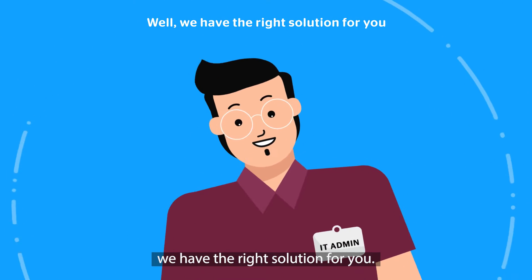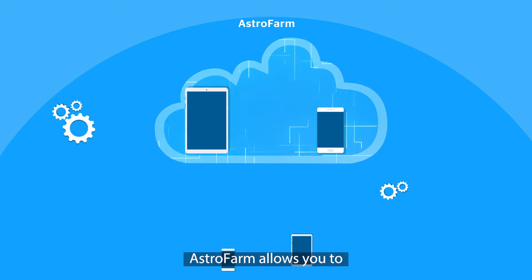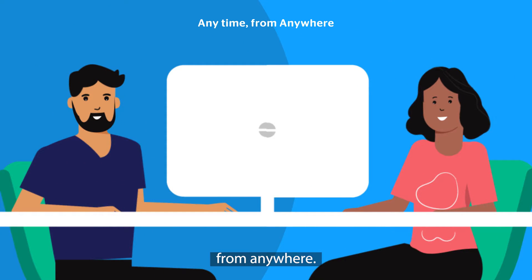We have the right solution for you — Astrofarm, a solution by 42 Gears. Astrofarm allows you to build a private device farm that enables your employees to access all the enrolled devices at any time from anywhere.